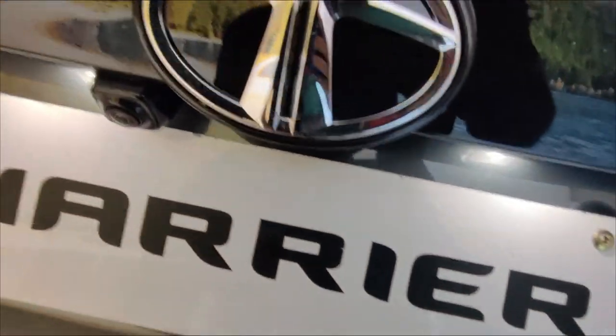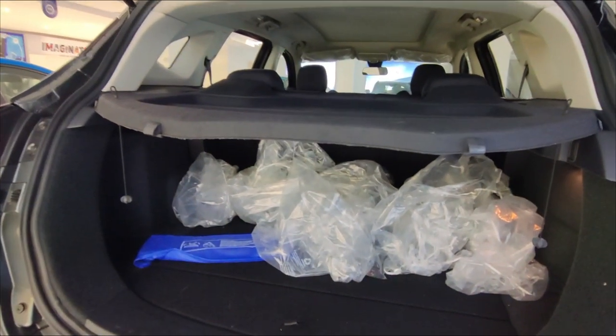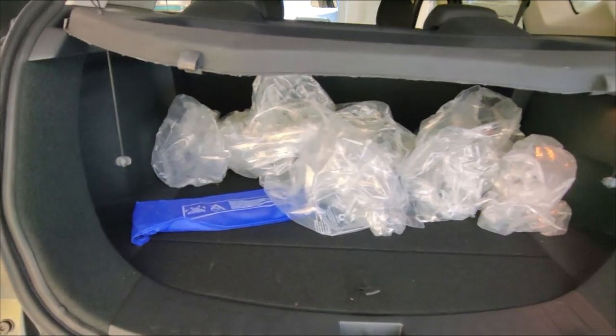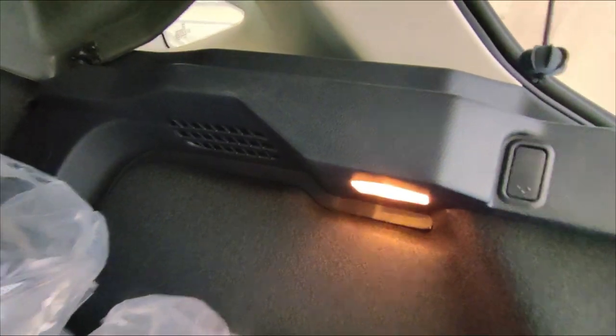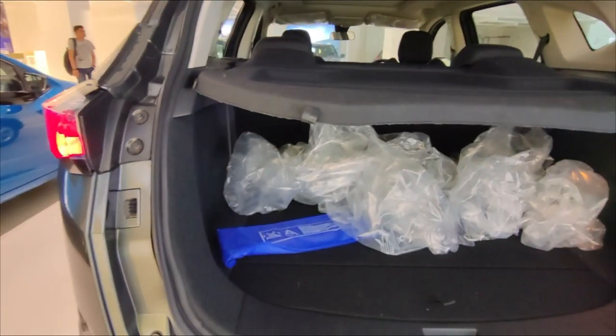Let's talk about the boot space. In this car, you get 425 liters of boot space, which is huge and very deep — you can carry a good amount of luggage without any problems. You will also get a boot lamp in this car.